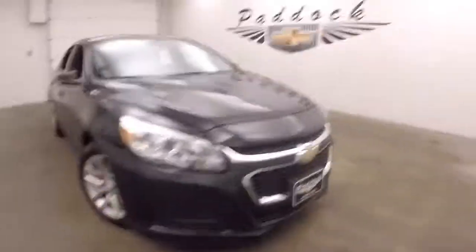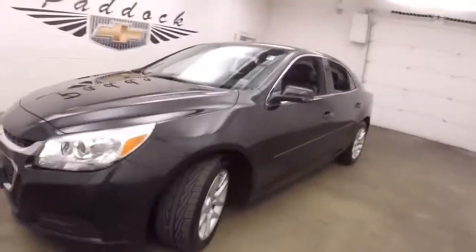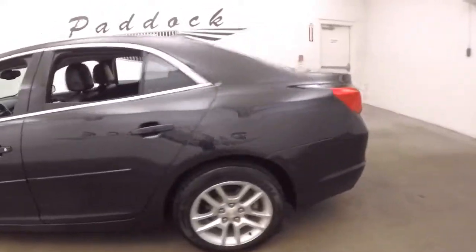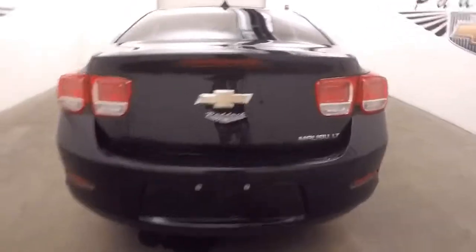2014 Chevy Malibu, black granite paint, alloy wheels, good tires. Nice large trunk, plenty of space.